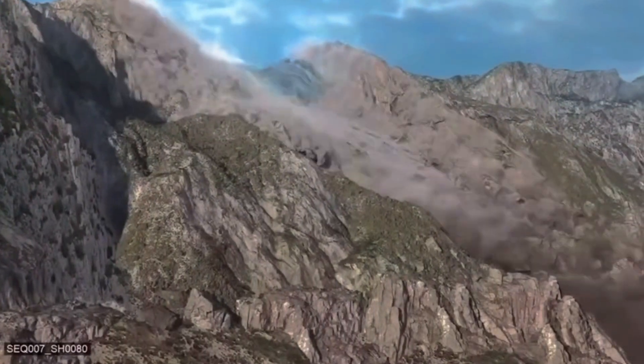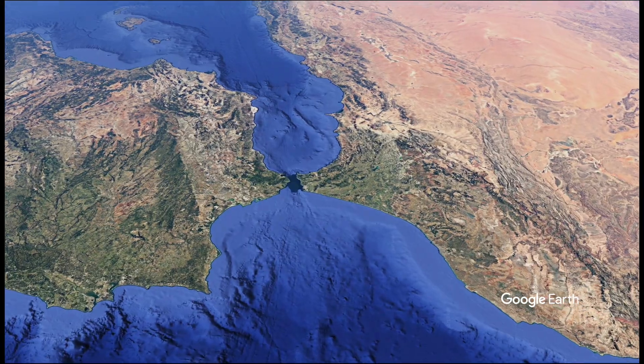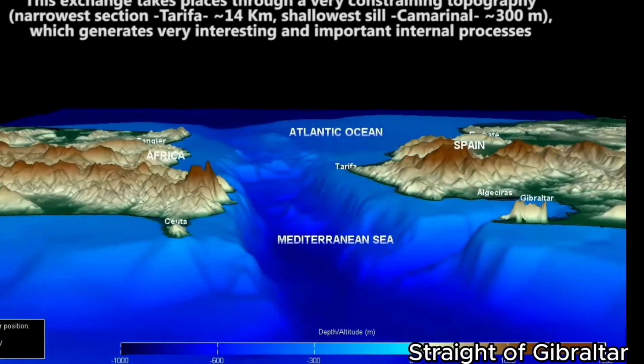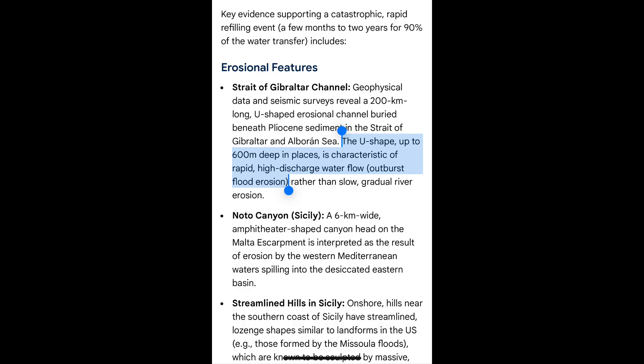The most colossal accepted flood in the world was when the Strait of Gibraltar catastrophically broke open. The geologic evidence of this is breccia being found in the Mediterranean, and the erosional evidence is the U-shaped channel of the strait, which was carved by rapid, high-discharge water flow.